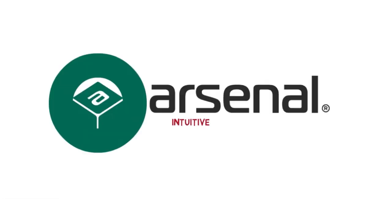Keep your inventory in check with Arsenal, an intuitive and simple way of keeping tabs on all of your company resources.